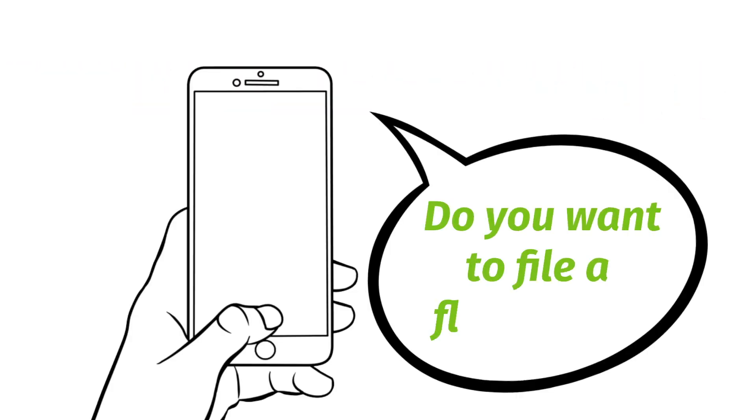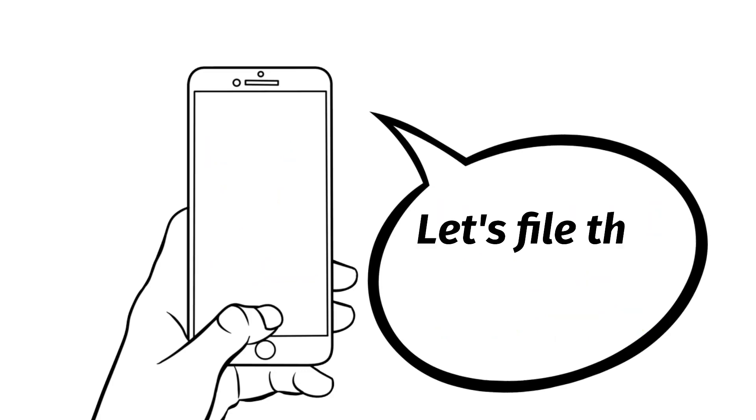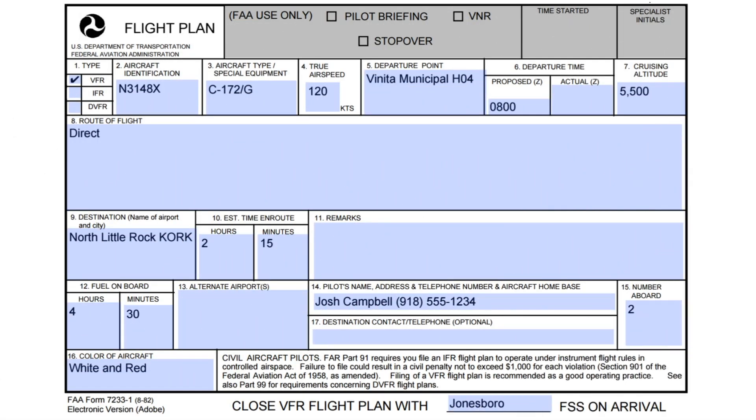After you've been briefed on the weather, they're probably going to ask you if you want to file a flight plan, and if you do, now's the time to do it. It is possible to file a flight plan on the radio, but it's better to do it over the phone so you're not clogging up the radios. We will be using the radios to open up the flight plan. You really should be filing over the phone or online instead of the radios, but we already have all the information we need right in front of us because we filled out this form.